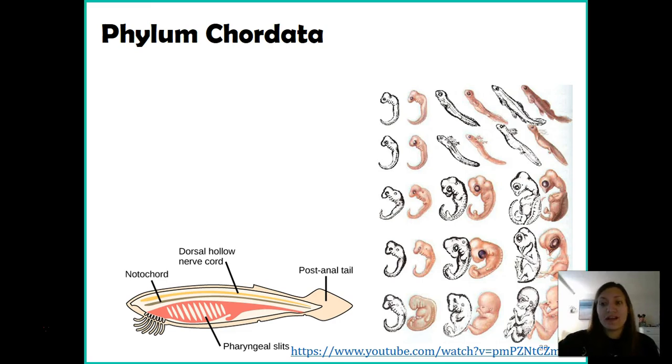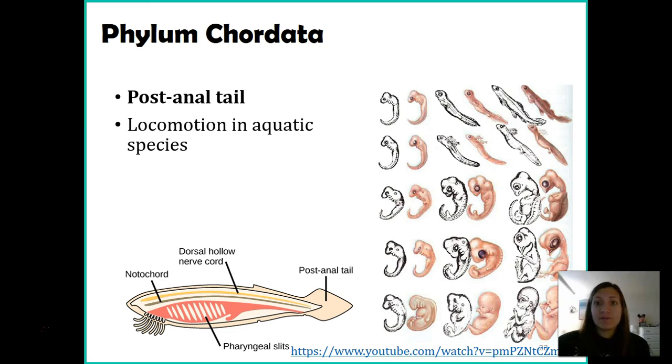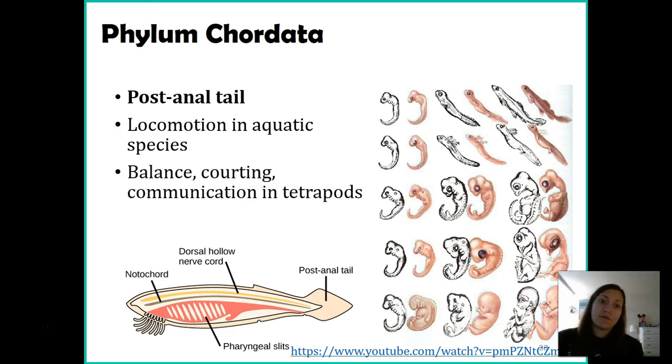Last but not least, another characteristic seen in embryology is a post-anal tail. Even as embryos, humans had tails — and there are some humans where the genes didn't turn off and their tail continued to grow. For most humans we lose it as an embryo. In organisms living in aquatic environments, the tail is used for movement. In land animals it can be used for balance — think about kangaroos — for courting like a peacock's tail feathers, or as a communication tool like a dog wagging its tail versus tucking it between its legs.